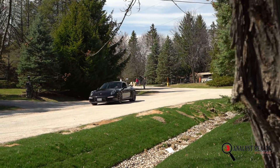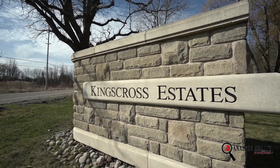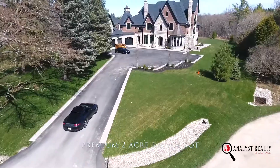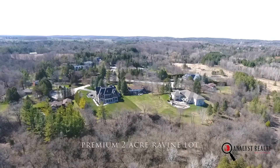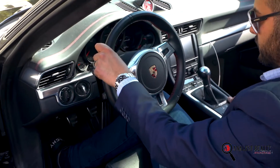142 Manitou is located in the prestigious King's Cross. This luxury custom home is sprawling on a luscious two-acre lot nestled in a court backing on conservation, offering complete privacy, tranquility, and serenity. This is the house that you're going to want to call home.